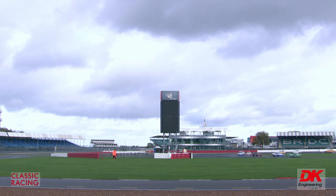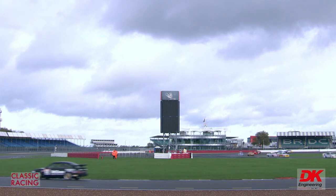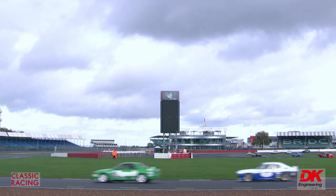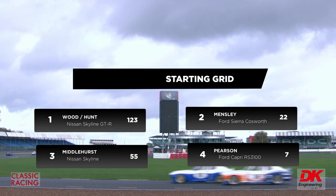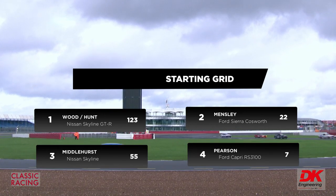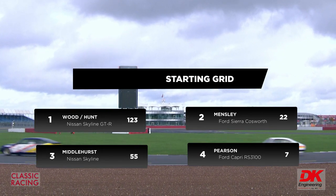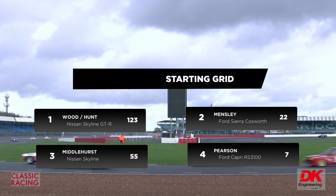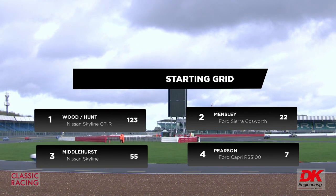We're back with the Historic Touring Car Challenge and the cars are setting out on their exploration lap. On pole position is a car put there by none other than Freddie Hunt — the 123 Nissan Skyline of Rick Wood. Alongside at number 22 is Paul Mensley, who had a massive spin this morning past the pits by the wing.